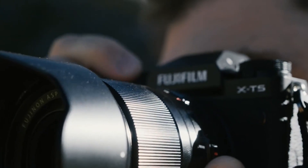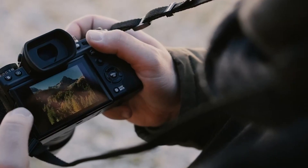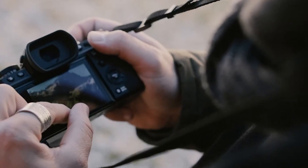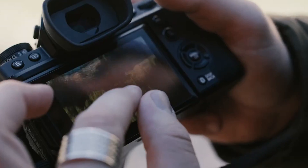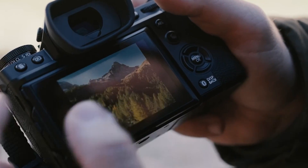The Fujifilm X-T series has been a hit with photographers since its debut in 2014. These compact, retro-styled mirrorless cameras are renowned for their excellent image quality and innovative blend of modern technology with analog inspiration.